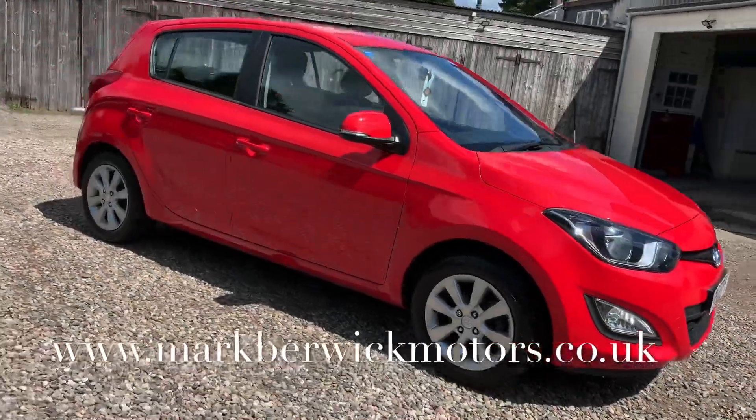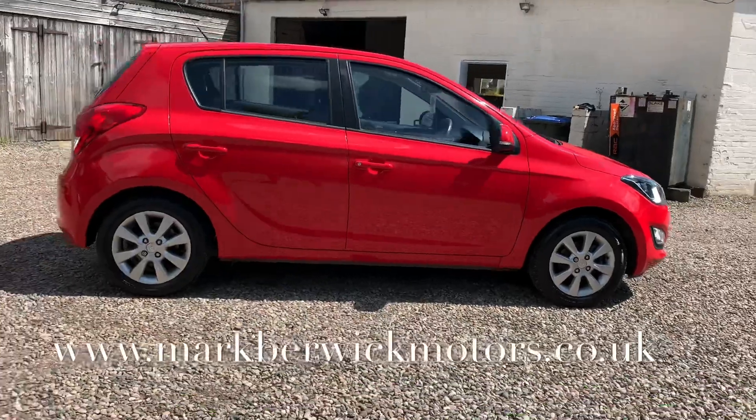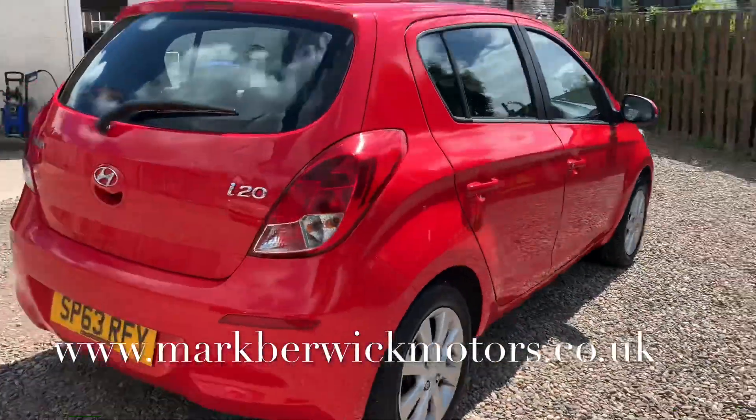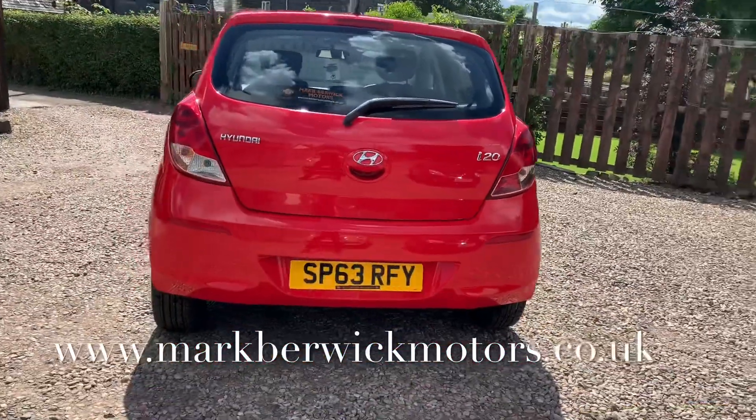We've got a Hyundai i20 1.2 engine, 5 door. This vehicle is on a 63 plate with incredible mileage — just 15,412 miles. The mileage is guaranteed and the vehicle has a service history.